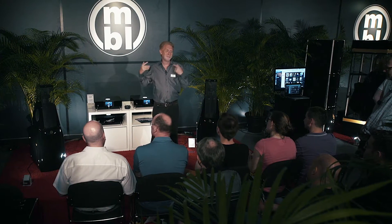Besides working for MBL, I also make music as a hobby musician and I have a small recording studio, so I do some recordings. Besides being an engineer who is able to measure these systems, I also have the ability to listen to music, because I know exactly how it feels when I create and record music.